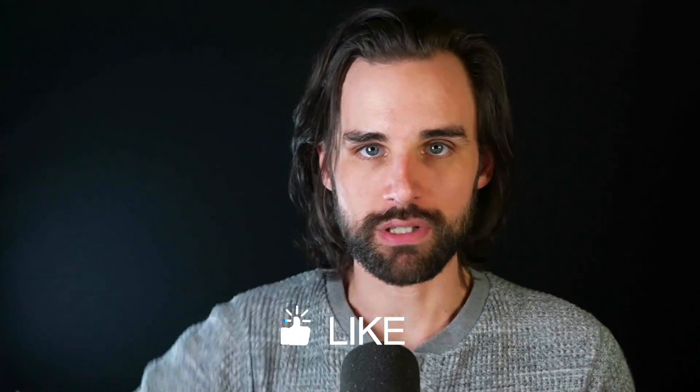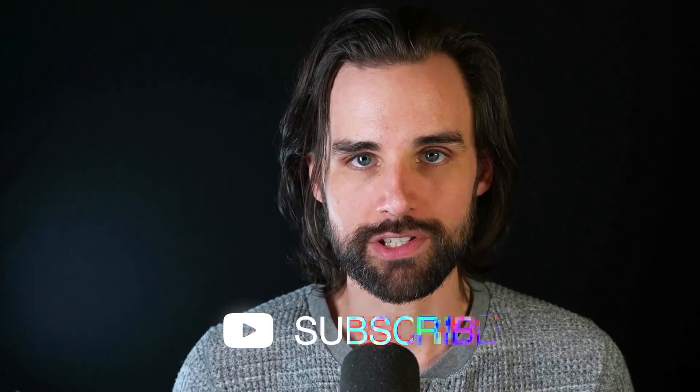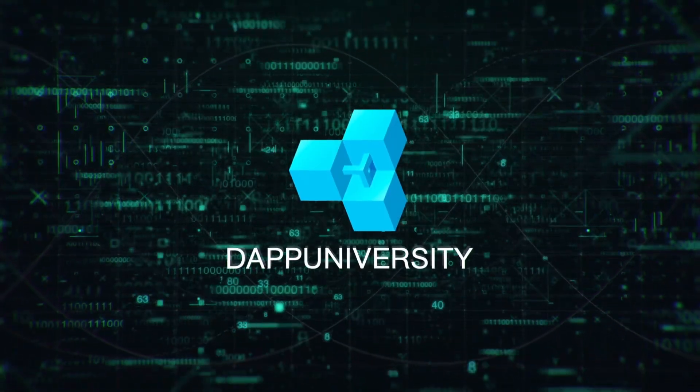I'm going to break this down as a blockchain developer with trading bot experience who works with this technology on a daily basis. So if you're new around here, I'm Gregory, and on this channel I turn you into a blockchain master. So if that's something you're interested in, smash that like button down below for the YouTube algorithm and subscribe to this channel.